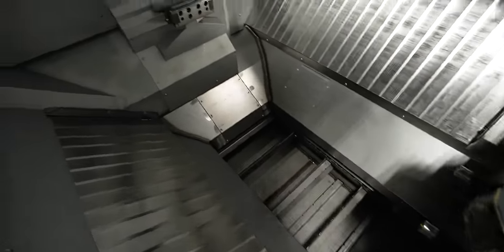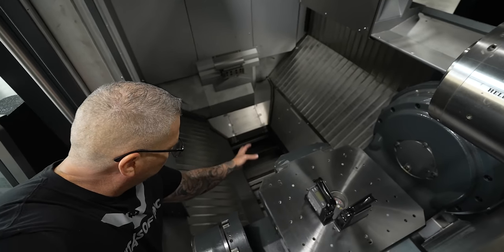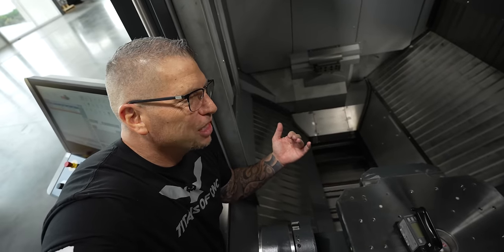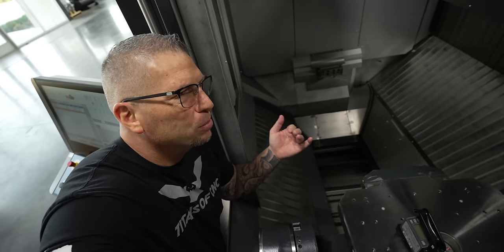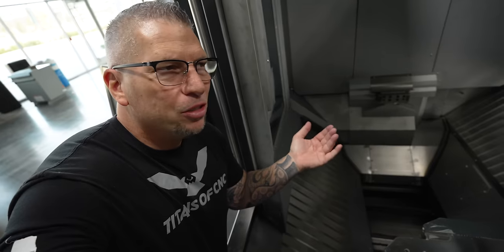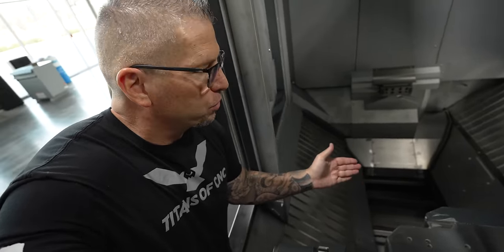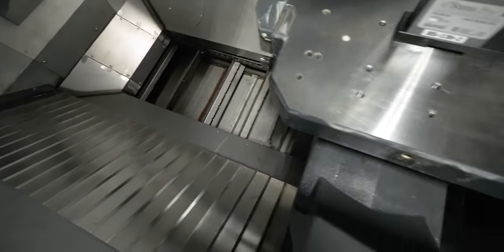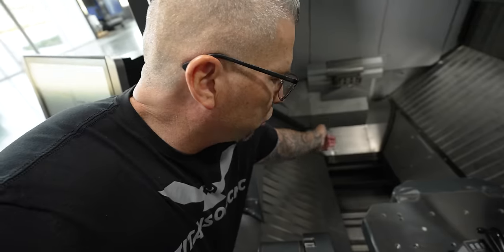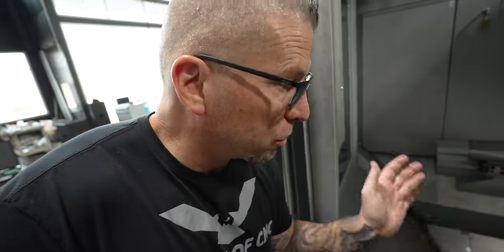I love the chip evacuation. Look at how deep the chip auger is — chips are popping in here. This thing goes at 2,500 inches per minute, you're blasting through material, your MRR is through the roof. But if your chips can't get out of the machine, you're completely wasting time because you have to keep stopping and dealing with chips. That's why I love the slope here — chips drop and travel straight out through the other side of the machine. We need a big barrel so we don't have to keep coming over and changing it out.